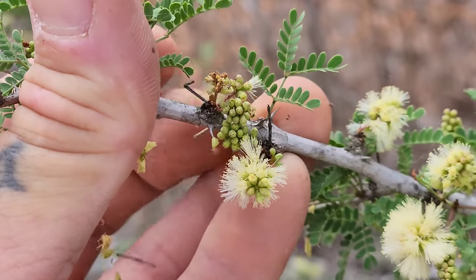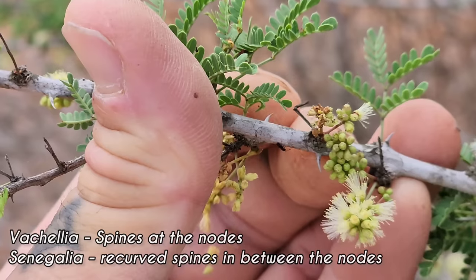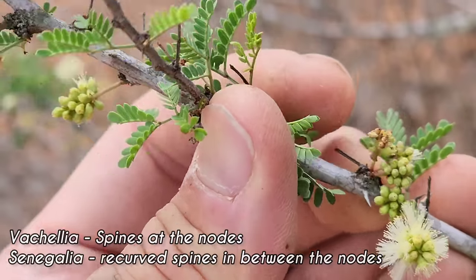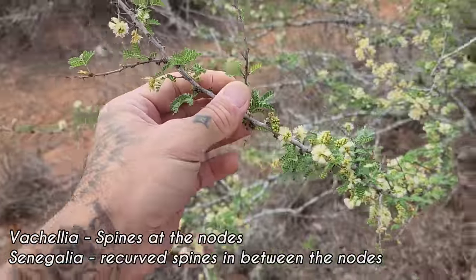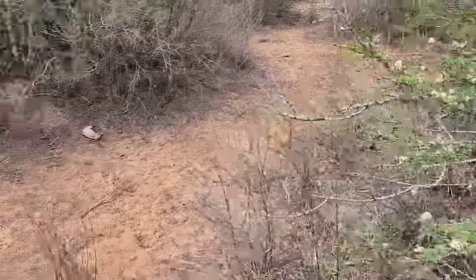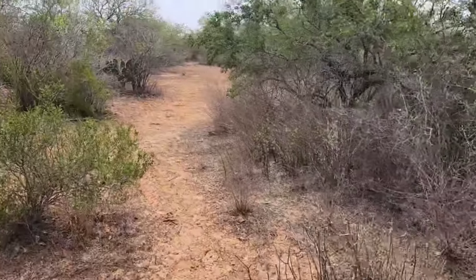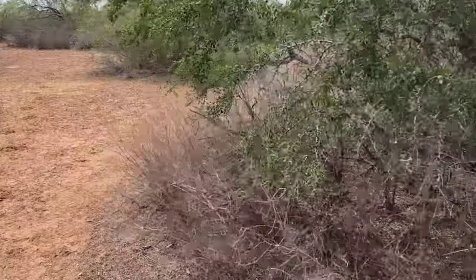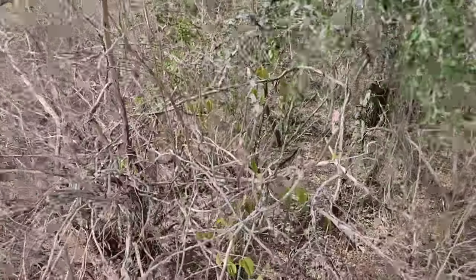Vachellia has spines only at the nodes, and Senegalia has spines all up and down the stem and they tend to be recurved — see that. So that's Senegalia as opposed to Vachellia. When they split up the acacias — because there are no true acacias in North America — they made these distinctions. Smells incredible, important for pollinators, gets little bean pod fruits. Now we're going to go over here and show you the pencil cactus, the Echinocerius poselgeri, in all its glory. We didn't catch it flowering — we're a little late — but just to see how it blends in so perfectly.